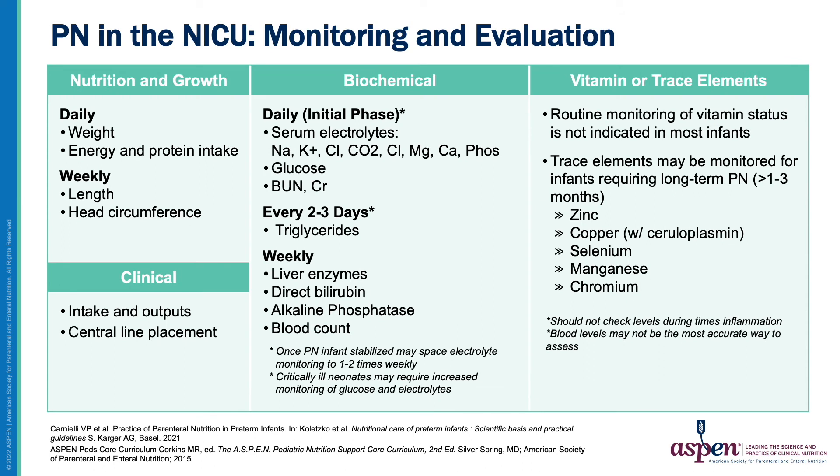Infants requiring PN in the NICU should be monitored closely. Weight, energy, and protein intake should be evaluated daily along with serum electrolytes and glucose. Length and head circumference measurements should be taken weekly along with lab monitoring including liver enzymes, direct bilirubin, alkaline phosphatase, and blood counts. In stable patients, electrolyte monitoring may be spaced out to one or two times weekly, while critically ill patients may require increased monitoring. Vitamin and trace element status is not routinely monitored except for patients requiring long-term PN.